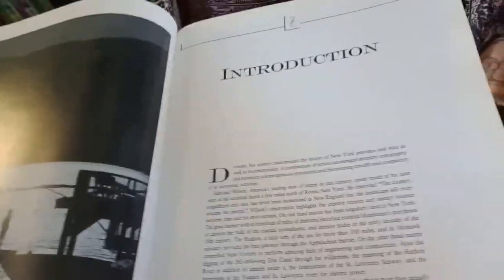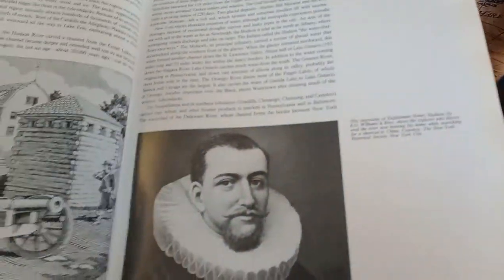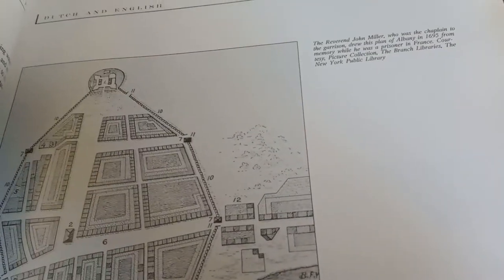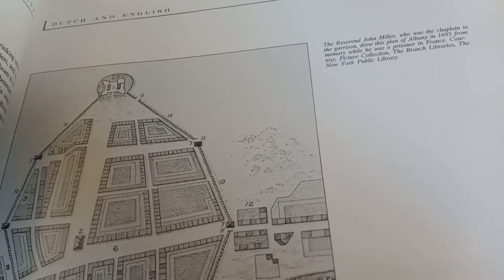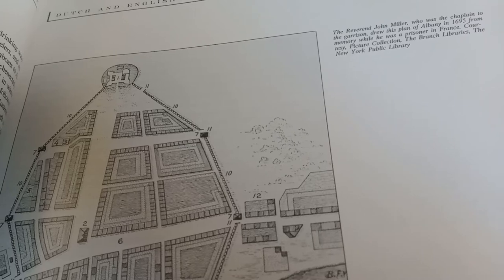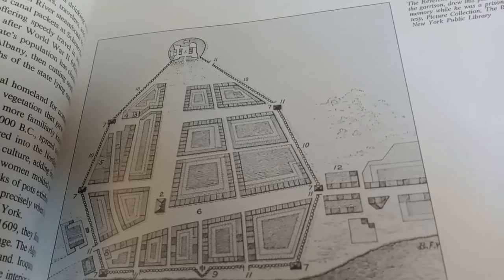It's got some interesting things, and I wanted to post some thoughts I've been having lately. That's a 1733 drawing, but this was one of the first pages. The Champlain to Garrison drew this plan of Albany, New York in 1695. Obviously we see a star fort.